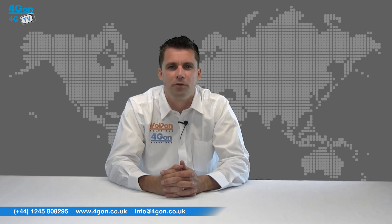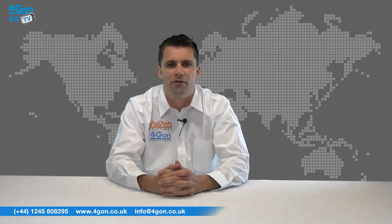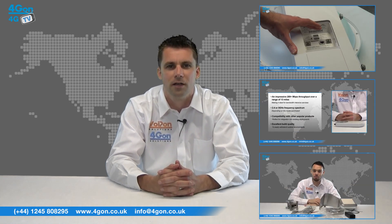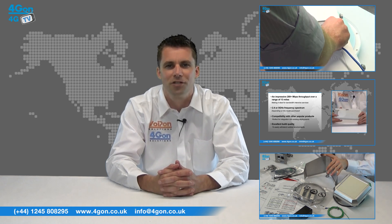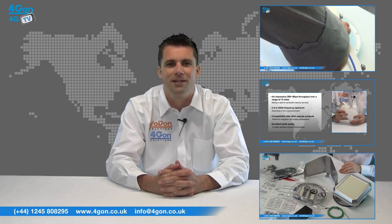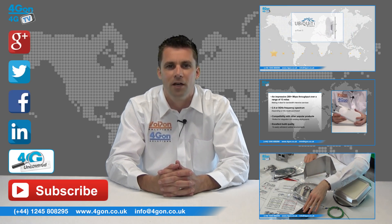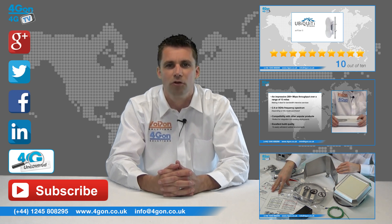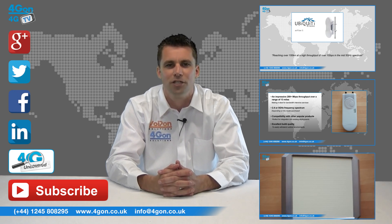That was our review of the Ubiquiti Airfiber 5U. Visit 4Gon.co.uk for the best selection of wireless products, excellent reseller pricing, next day delivery and worldwide shipping. Give us a call with any questions and our team will be happy to help. Don't forget to like this video and subscribe to our channel, and if you want more information on this and many other products, visit 4G Uncovered or follow us on our social media channels. Thanks for watching and we'll see you next time on 4GTV.